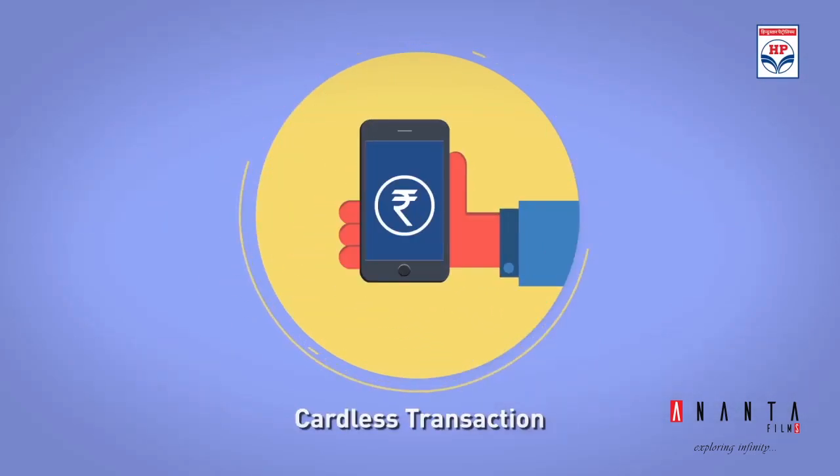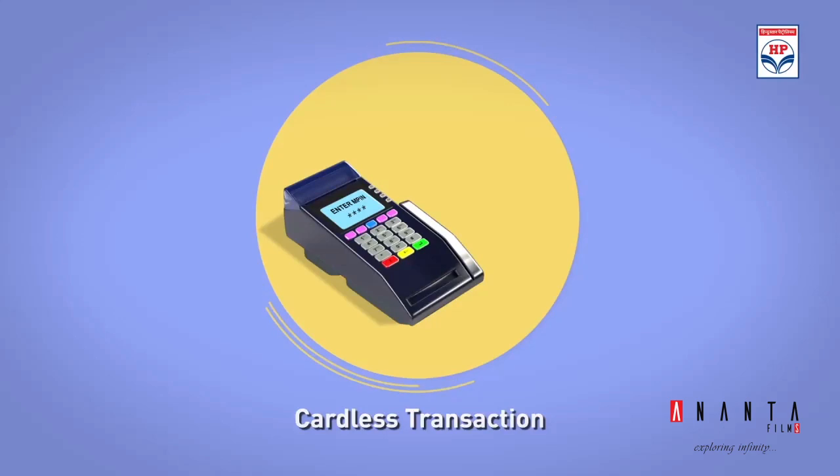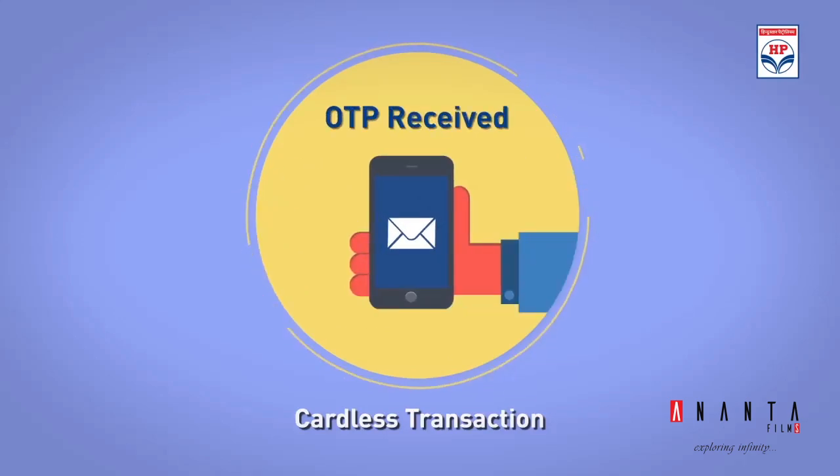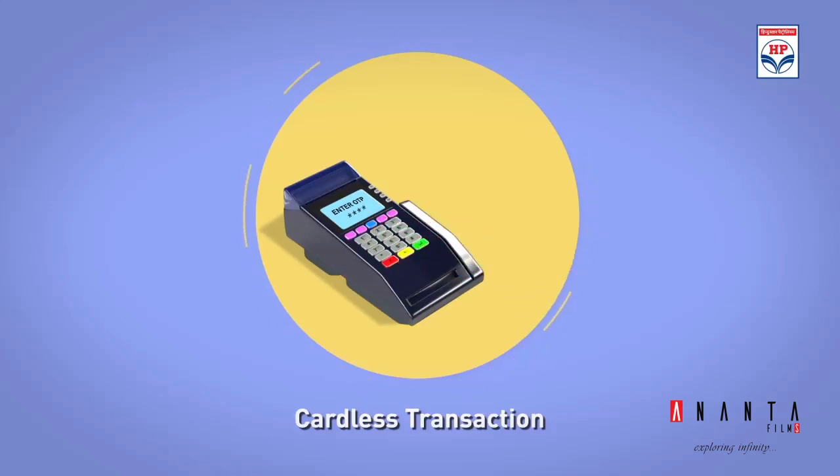The program offers the facility of cardless transactions. All the customer needs to do is to enter his mobile number and MPIN on the EDC terminal. He will receive an OTP via SMS which he will then enter on the EDC terminal to complete the transaction.